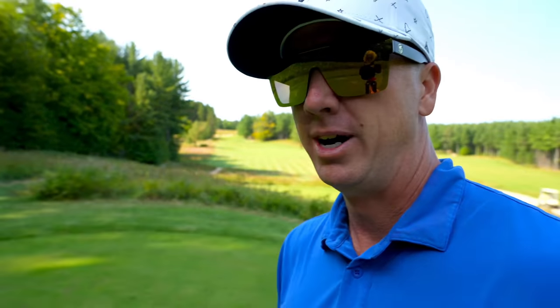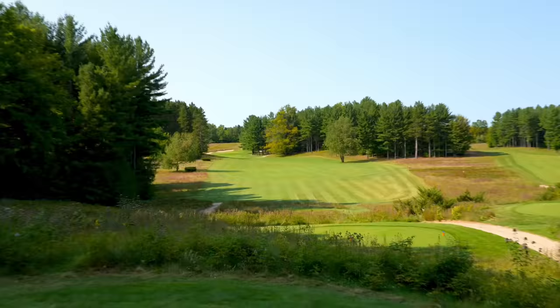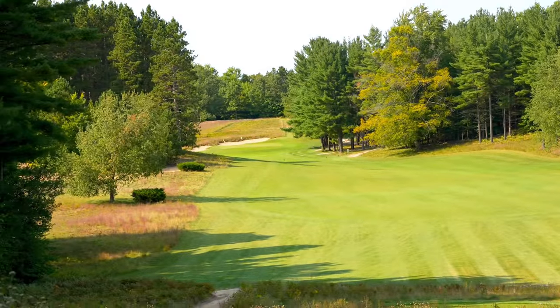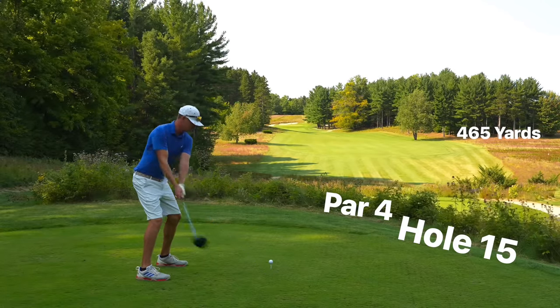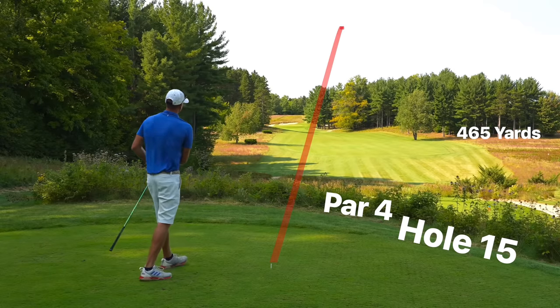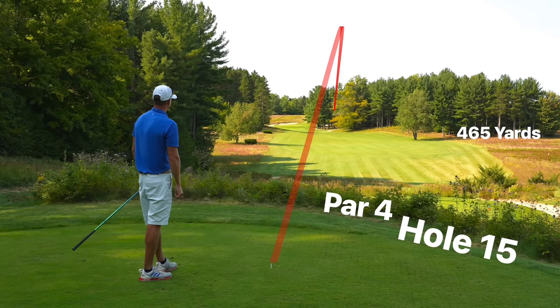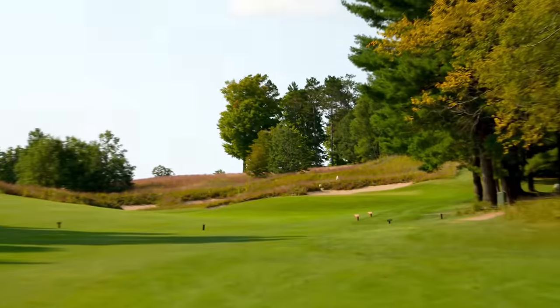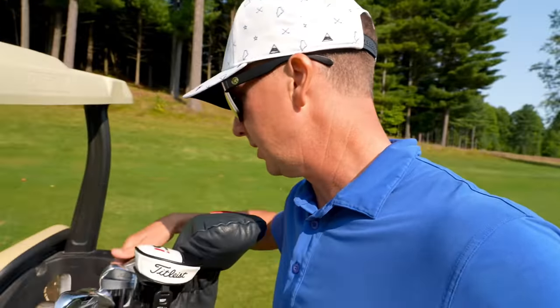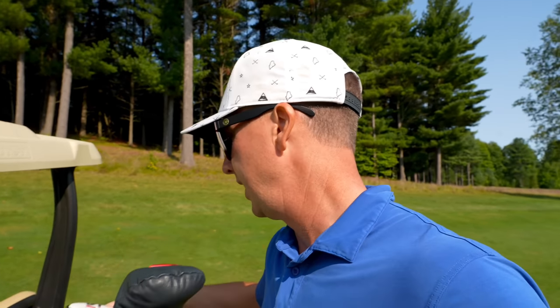Number 15 — hardest hole on the course is what everyone's been saying. 465, par 4, fairway slopes left to right very hard, so we want to hug that left side. Really good driving hole here, aiming at the left edge of the fairway. It's always fun to have a 20 mile an hour wind directly in your face on the most difficult hole on the course. Right side of the fairway, 145 up the hill into the wind — going with the 9 iron, playing at least mid 150s.